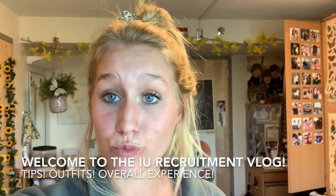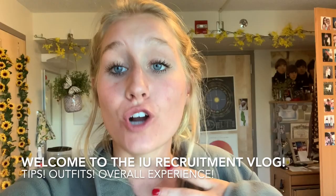Hey guys! In this video I'm going to be talking about the Indiana University sorority rush process and walking through each different round, giving tips, and just my overall experience rushing at Indiana University. So I hope you guys like it!